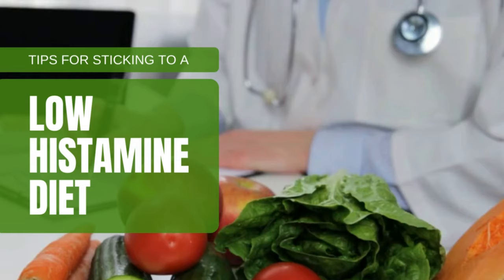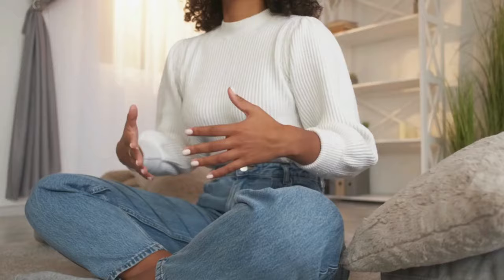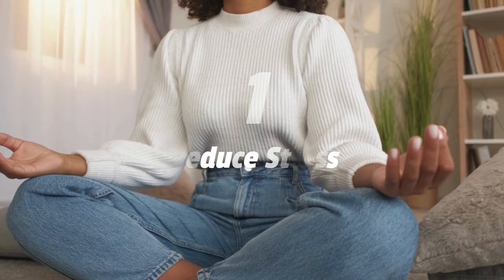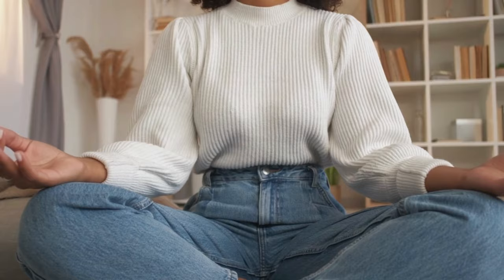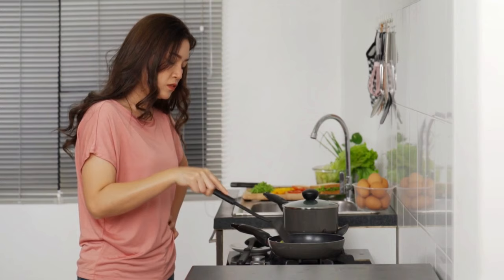My top seven tips for sticking to the diet: number one, reduce stress. This is obviously easier said than done, but when your body feels threatened — like in a period of stress, for example a pandemic — it stays on a hairpin trigger. If you're constantly stressing about what you eat and whether you're having a reaction right now, you'll only worsen your symptoms.